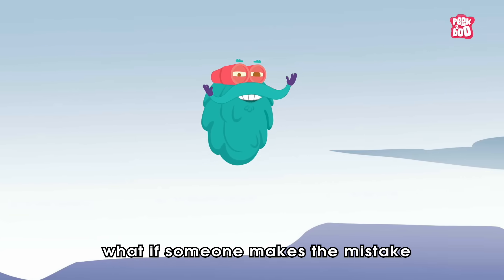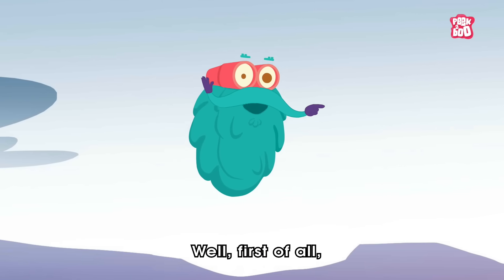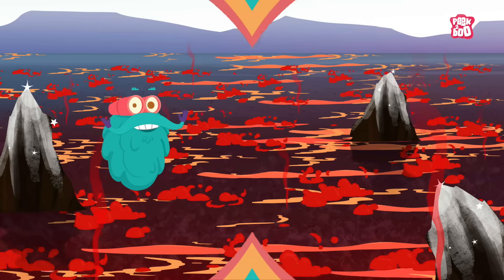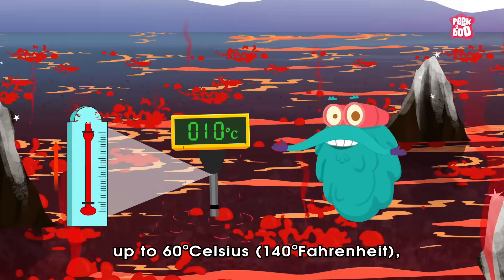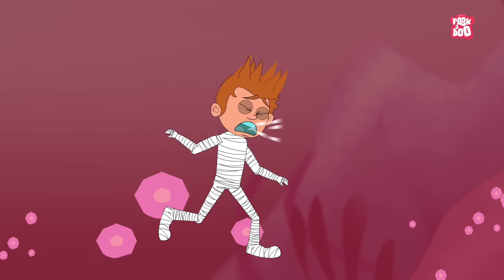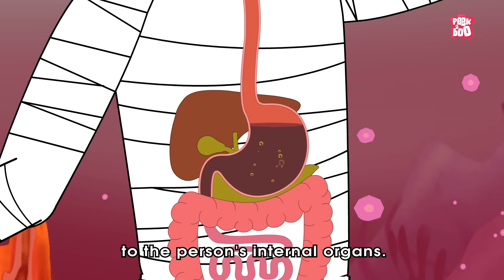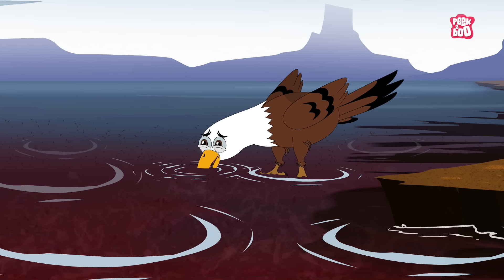But the vital question is: what if someone makes the mistake of entering this highly alkaline salty water? First of all, taking a high dive could be dangerous, as the lake is shallow and contains sharp salty structures that could cause severe injuries. Secondly, during certain times of the year, Lake Natron's water temperature can rise up to 60 degrees Celsius, or 140 degrees Fahrenheit — hot enough to cause third-degree burns in less than 5 seconds. On top of that, if someone swallows the bacteria-rich water, it will cause severe damage to their internal organs. Many birds and animals that drink from Lake Natron usually don't survive.